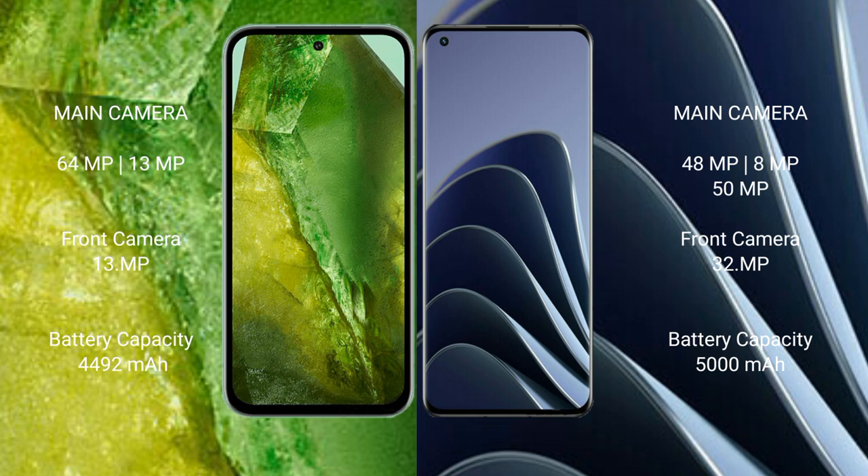Google Pixel 8a has a dual rear camera setup: 64 megapixel plus 13 megapixel, and a 13 megapixel front camera. OnePlus 10 Pro has a triple rear camera setup: 48 megapixel plus 8 megapixel plus 50 megapixel, and a 32 megapixel front camera.